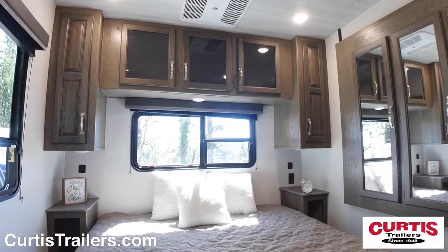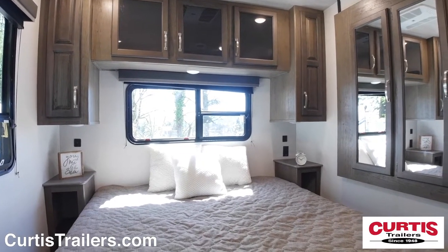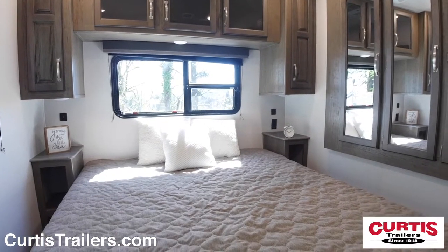End your day in the master bedroom's queen or optional king bed with overhead cabinetry, reading lights, and mirrored closet.